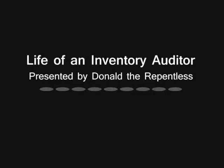But that might just be my take on things, my unusual preferences. Anyway, that's about all I have to say. If you like this video, give it a thumbs up and share it on social media. If you have any questions or comments, leave them in the comments below. Subscribe to my channel for more Life of an Inventory Auditor. This is Donald TheRepentless signing off — thank you very much for watching. We'll see you next time. Bye.